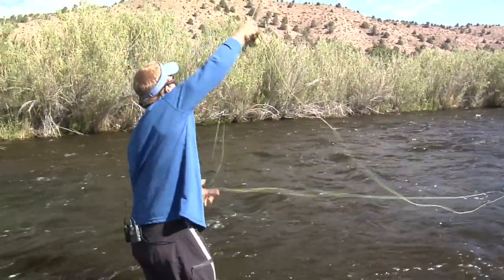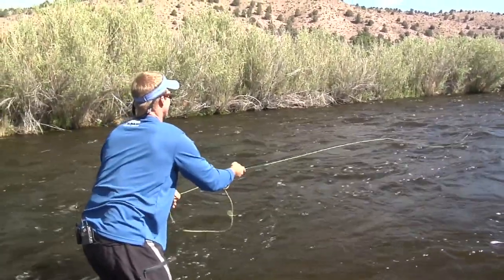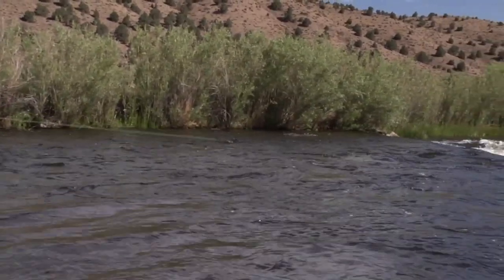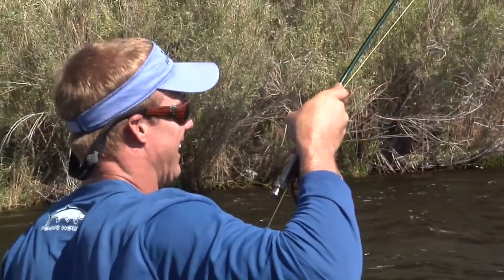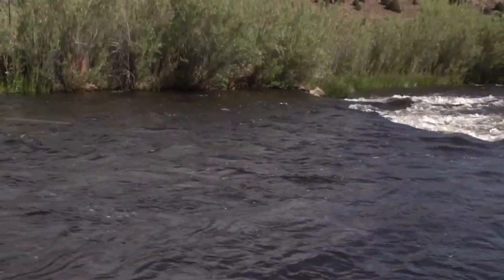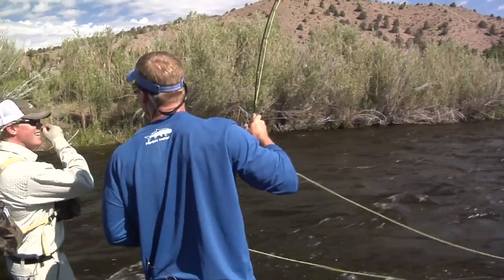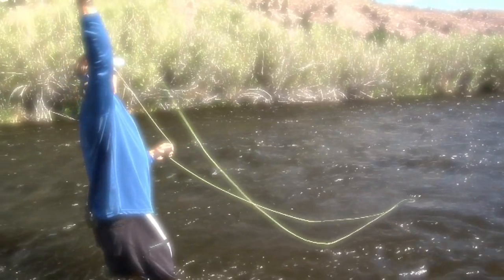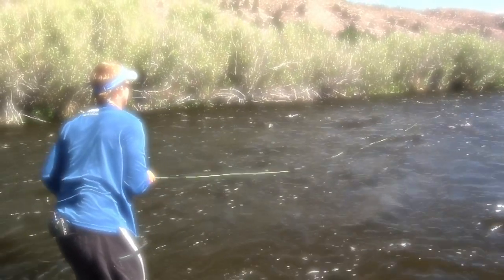Good cast — come on, eat that! Twitch, twitch, twitch. Yeah! Did you see him come up and just clobber it? He hammered it! That's a big fish — stick it to him real hard, you've got thick line. There you go — that's the fish we were looking for. He came up and ate that like it was a dry fly, waked on it and crushed it. That cast was perfect — right in that soft current. Twitch, twitch, twitch — whack!